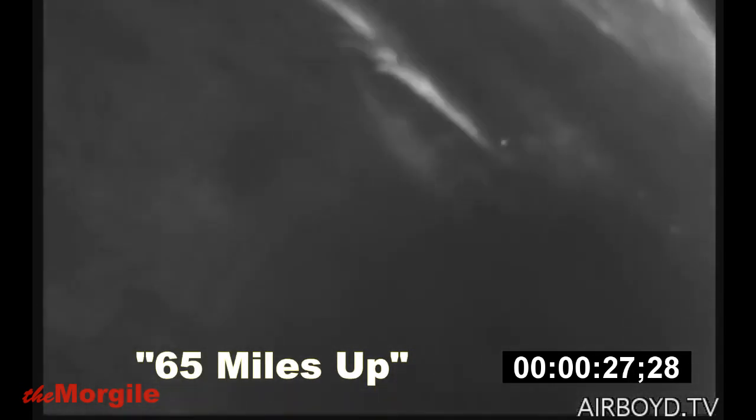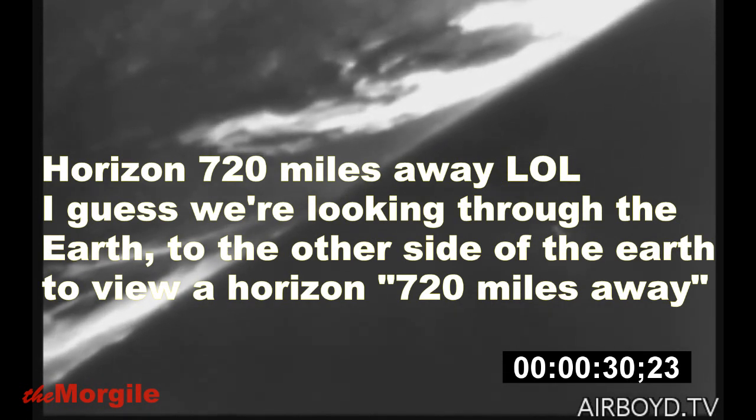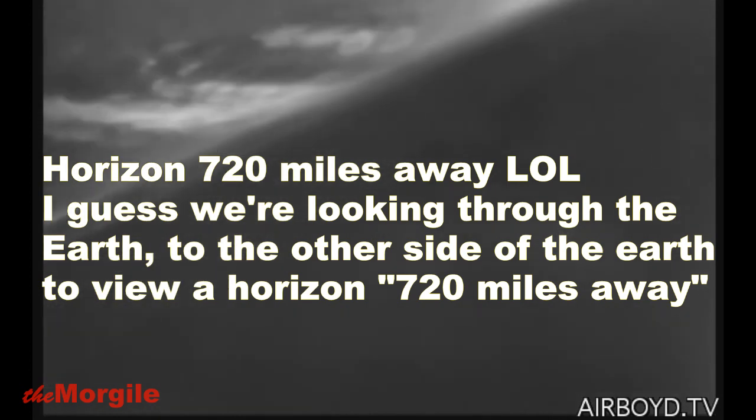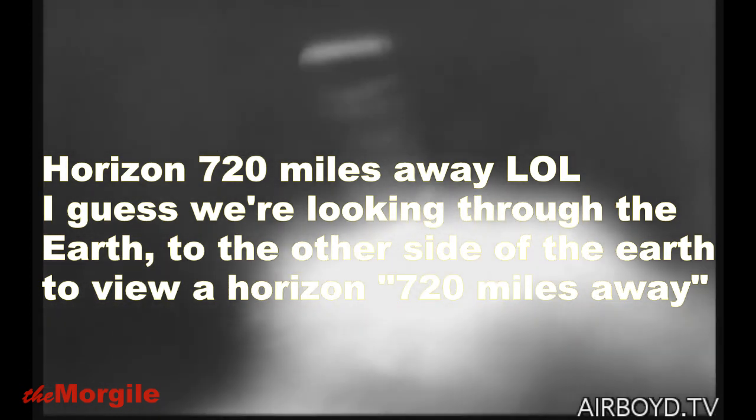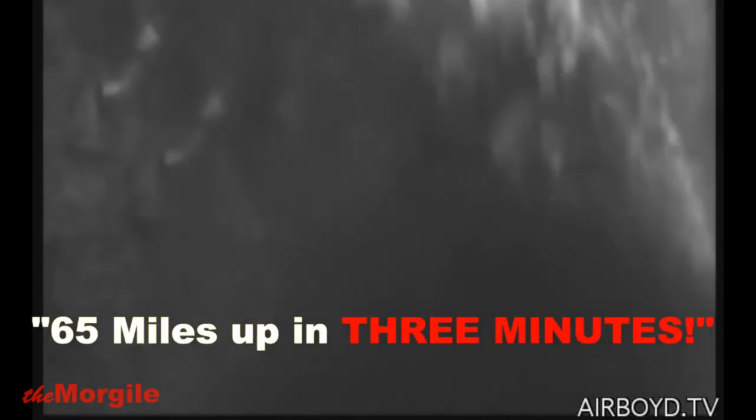The horizon, 720 miles away, and the curvature of the Earth are astonishingly apparent in this still picture from the film. An observer in the rocket could have seen San Diego, Salt Lake City, Kansas City, and San Antonio. Approximately 1,600,000 square miles of the Earth's surface was revealed. The rocket reached the 65-mile height in three minutes. This giant engine of destruction, designed by Hitler to annihilate allied nations, now serves the worthy cause of peacetime research.